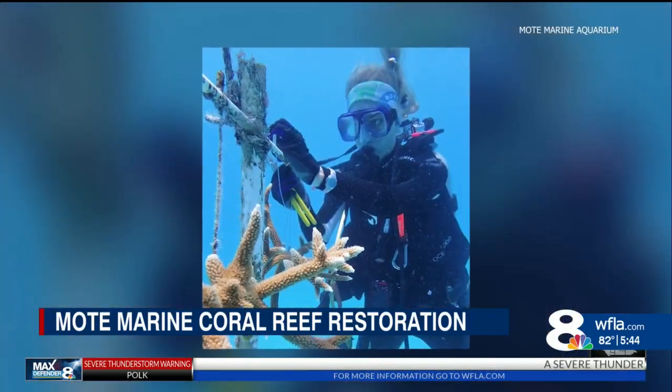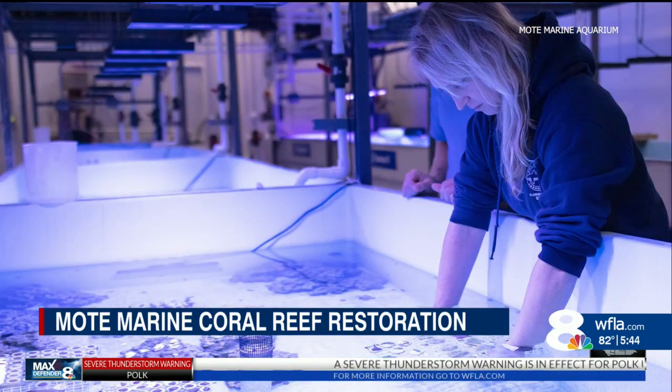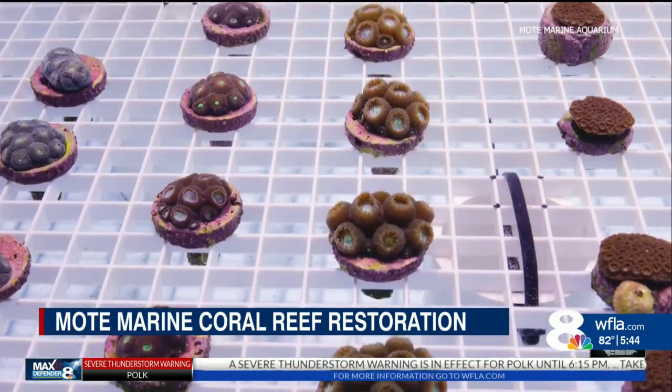A nearly seven million dollar grant from NOAA is going to help scientists make some of that progress in the next four years. This new NOAA grant is really allowing Mote to take leadership in a transformational initiative that is looking at a holistic approach for coral reef community restoration.